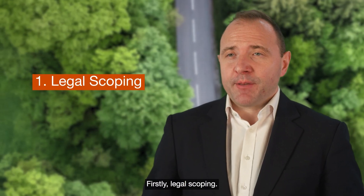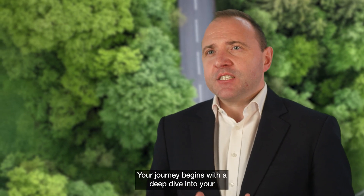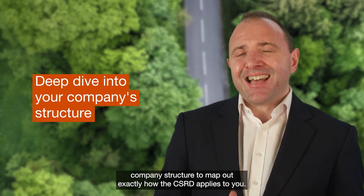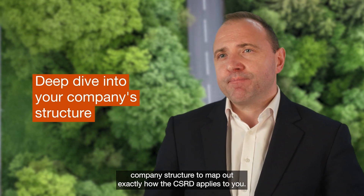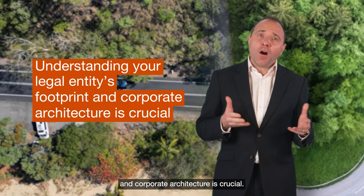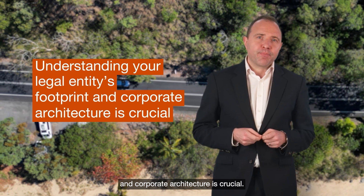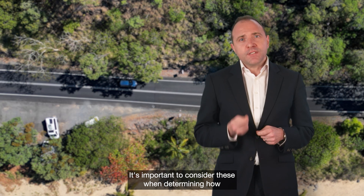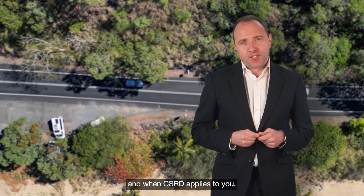Firstly, legal scoping. Your journey begins with a deep dive into your company's structure to map out exactly how the CSRD applies to you. Understanding your legal entity's footprint and corporate architecture is crucial. EU member states can often add additional requirements, and it's important to consider these when determining how and when CSRD applies to you.